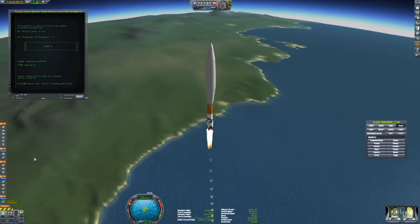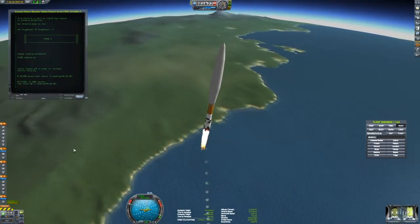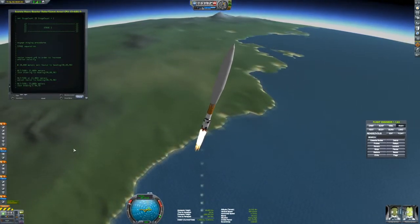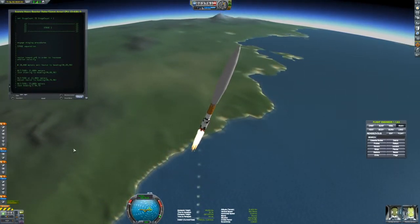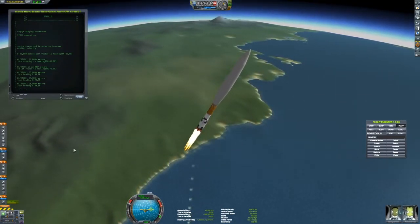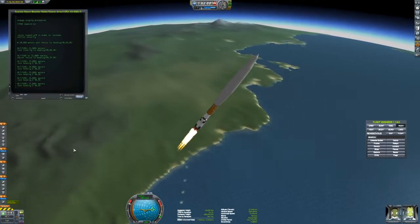We're up to 400 meters per second speed, and now that we've gotten through most of the thicker atmosphere, we're starting to tilt toward the horizon. Every kilometer of altitude we gain, it tilts about five degrees toward the east.